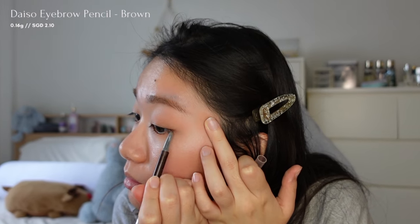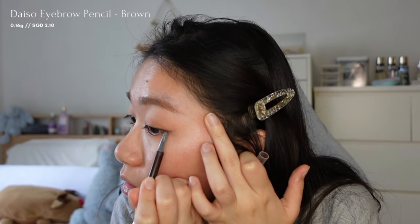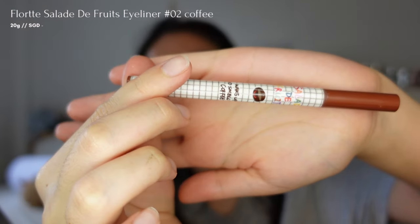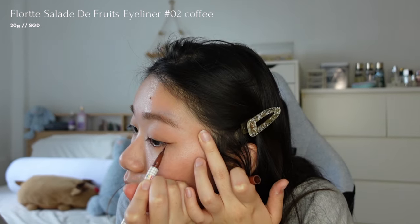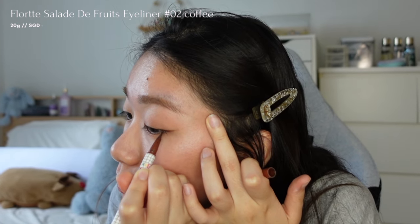Next, I'll use the same Daiso eyebrow pencil to create a wing liner. Then I'll go over it with a liquid liner from Florex to make it more defined, and blend both of them using a brown eyeshadow from the same ABH palette in the colour Chai.